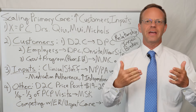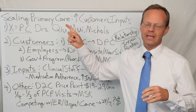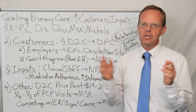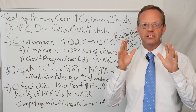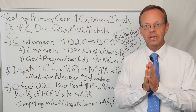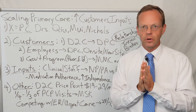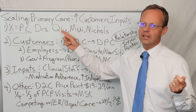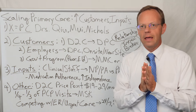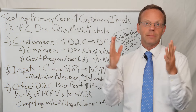Hello, this is Dr. Eric Bricker and thank you for watching A Healthcare Z. Today's topic is scaling primary care and how to do that with more customers and more inputs. Today's video is based upon a discussion I had with a group called X equals PC, or X equals primary care, where they're solving for X — where X is really innovation in primary care. This organization was founded by doctors Kenneth Q and Paulius Mui, and Dr. Dave Nichols is part of them as well. They are three very young, ambitious family practice physicians who are looking to dramatically improve primary care in America.